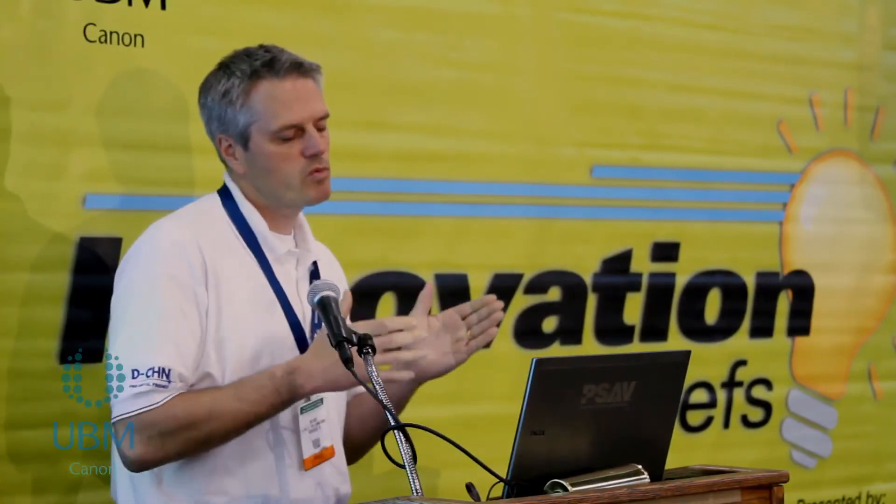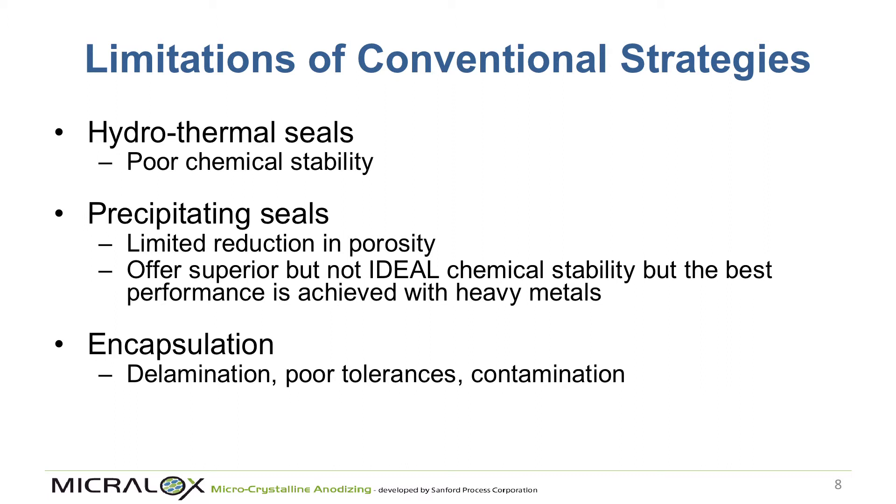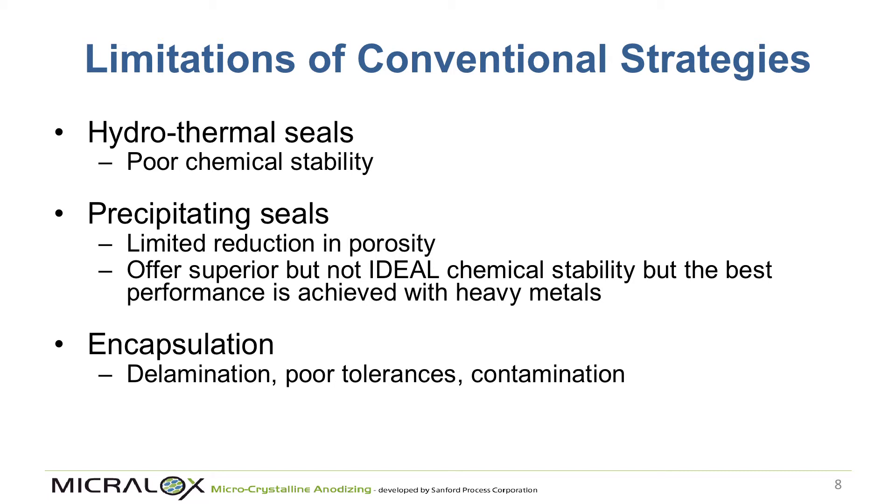Both traditional approaches have positives but also negatives. Reducing porosity can be done through hydrothermal sealing, precipitating sealing, or encapsulation — but hydrothermal sealing has poor chemical stability, precipitating sealings often use materials that aren't RoHS compliant and won't be accepted in medical applications where toxicology matters, and encapsulation introduces problems of delamination and contamination.